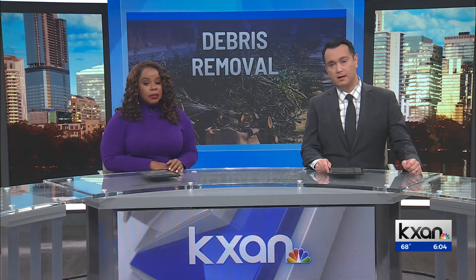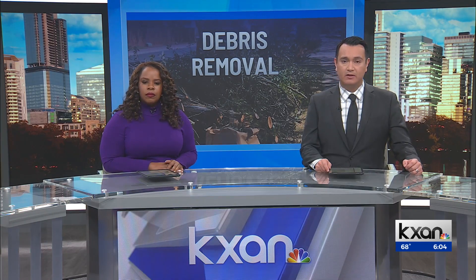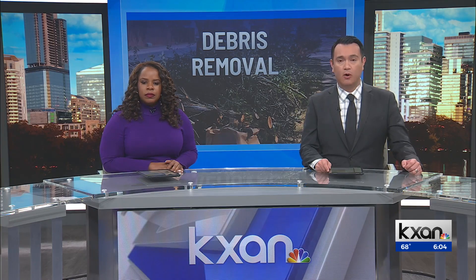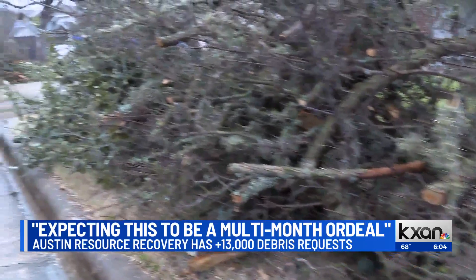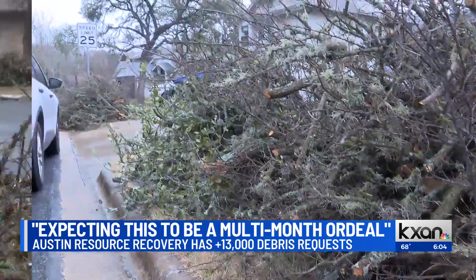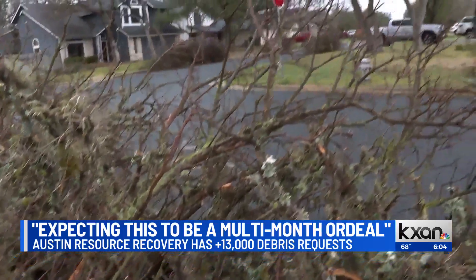Across Austin, tree branches are scattered along roads, yards and neighborhoods. The city says it's dealing with thousands upon thousands of requests to clear the debris. KXAN's Sarah Alshea explains how crews are working through the demand. Tree trunks, limbs and debris line the streets of this southwest Austin neighborhood — an image seen across the city after last week's winter storm.